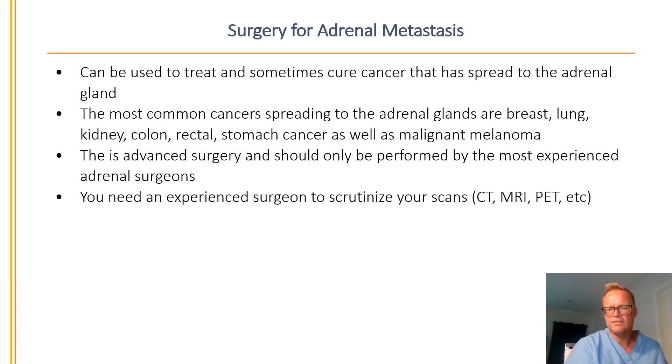This is very advanced surgery and should only be performed by the most experienced adrenal surgeons. You also need an experienced surgeon who is a better radiologist than the radiologist to scrutinize your scans — looking at the CT scan, MRI, and PET scan — to decide what operation is best and come up with a plan.